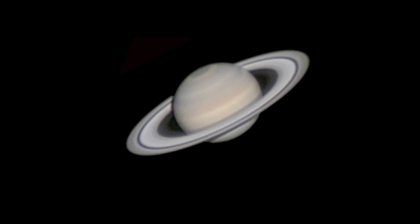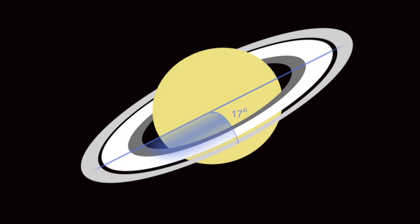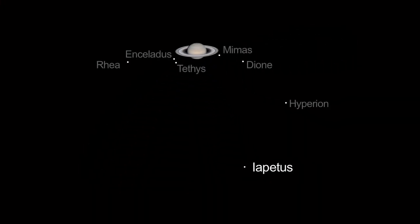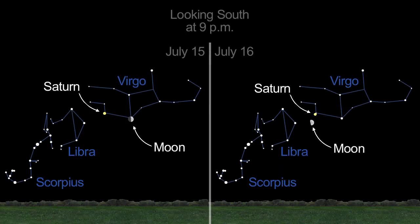Saturn is well-placed for viewing this month, revealing its northern hemisphere and a ring tilt open to 17 degrees. July is a great month to spot Saturn's third-largest moon, Iapetus. On July 15th and 16th, you'll be able to spot our moon near Saturn.